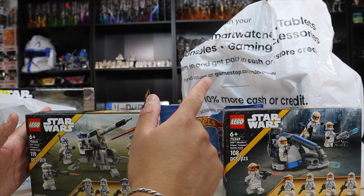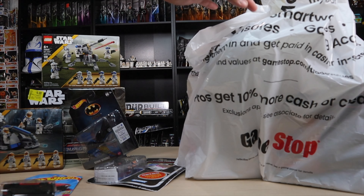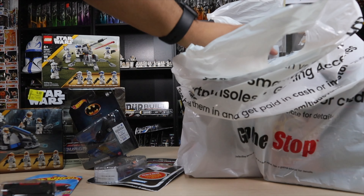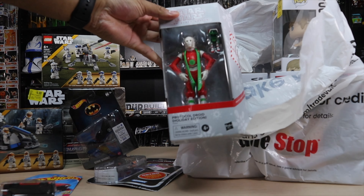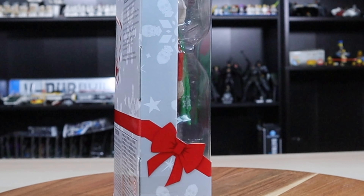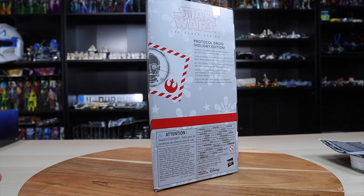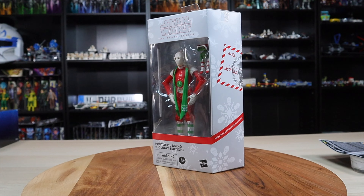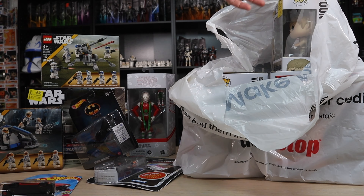Now let me show you guys my GameStop haul. This is the buy one get two free deal on clearance — you pay for the most expensive item. I also have one pickup that wasn't part of the buy one get two free. Here I got the Protocol Droid Holiday Edition for $8 — I ordered it in the app for in-store pickup and that's when I saw the sale. It's a nice addition to my holiday-themed Black Series figures. I also got the Gingerbread Clone Trooper at Ross, so it'll be nice to have them together.